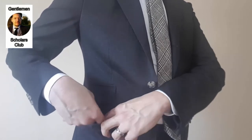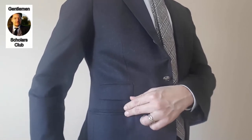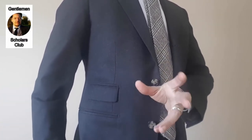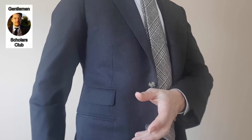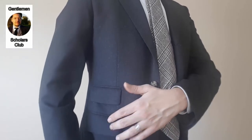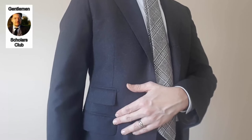Flap pockets can be turned into simulated jetted pockets simply by tucking in the flap, as you can see here — it looks exactly like a welted or besom or jetted pocket. So if you're going for something middle of the road, I highly recommend the flap pocket because of that versatility. Tuck in the flap if you want to look more formal; leave it out for a more casual look, or if you're worried about things falling out of your pockets. These are probably the most popular for suiting in the present day.